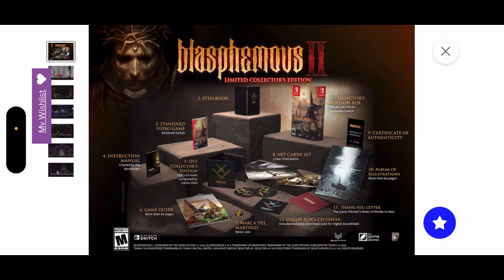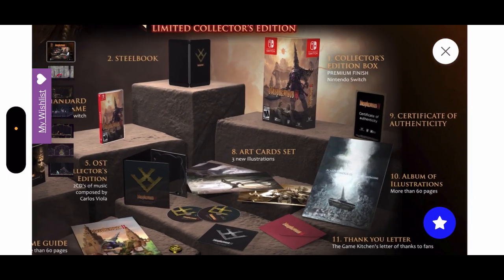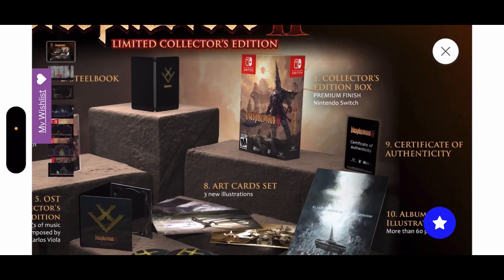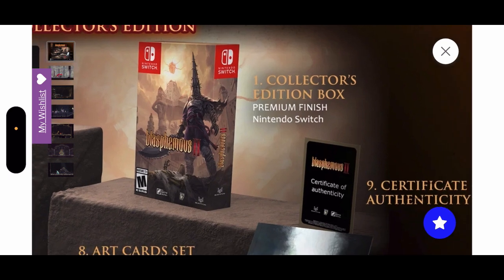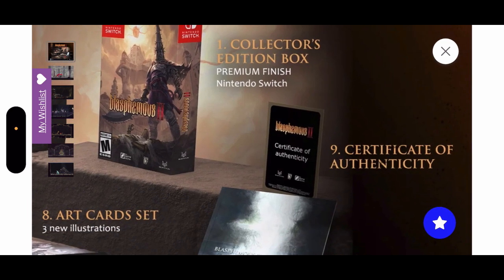First things first, the collector's edition box — look at the gorgeousness of this box. It looks so beautiful, a premium finish for the Nintendo Switch. Also, one of the things I love the most: the certificate of authenticity. Can you imagine looking at your number, knowing that you're number 2000, 1000, or even one? How proud you would feel knowing you're part of that loot collection.